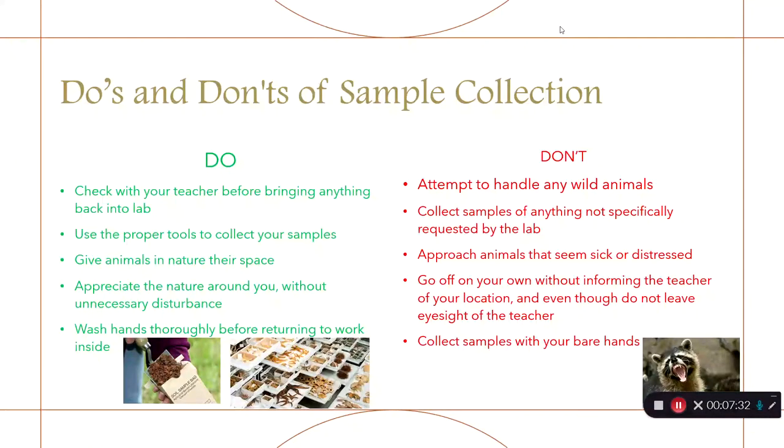When we go out into the field to collect samples, you need to follow proper procedure — the environment around us can be fragile and we need to ensure it is maintained. Check with your teacher before bringing anything back into lab. Give animals and nature itself space — do not create disturbances — and make sure you're washing your hands thoroughly. Do not interact with wild animals, as they could be sick, distressed, or aggressive. Do not go off on your own without informing the teacher. Certain animals and plants in the wilderness are endangered — damaging or destroying them could result in legal fees or repercussions.